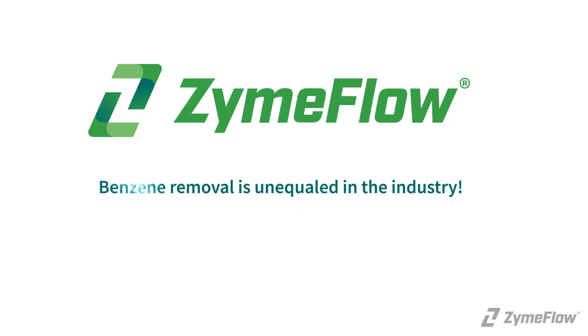Simply put, ZymeFlow's ability to remove benzene is unequaled in the industry.